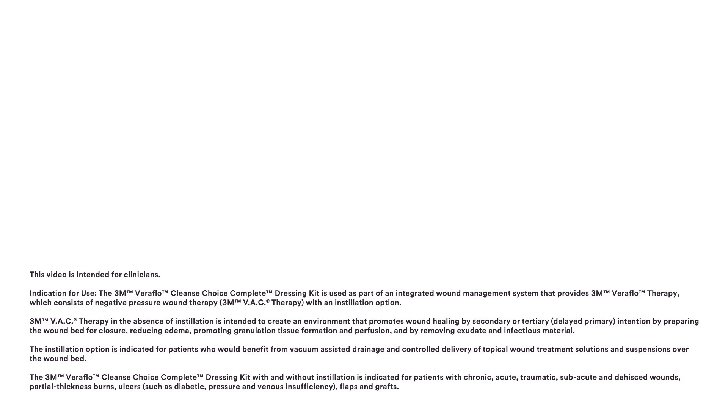3M VAC therapy in the absence of instillation is intended to create an environment that promotes wound healing by secondary or tertiary delayed primary intention, by preparing the wound bed for closure, reducing edema, promoting granulation tissue formation and perfusion, and by removing exudate and infectious material.